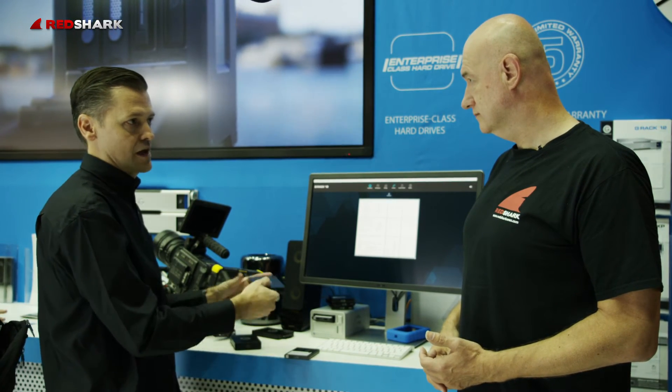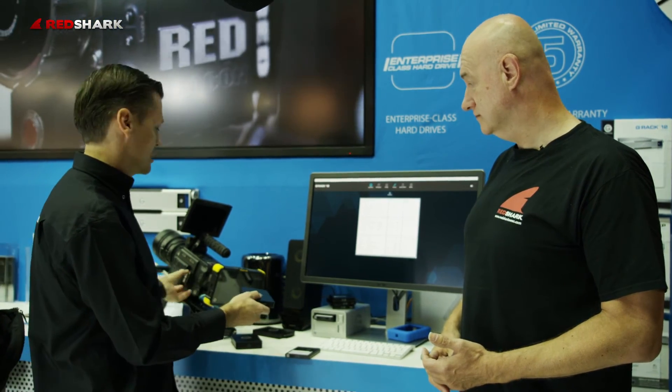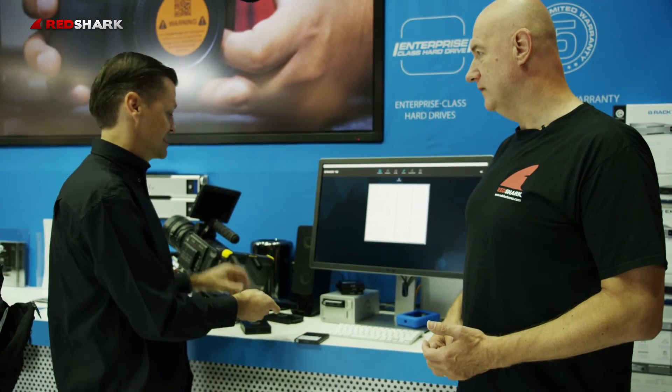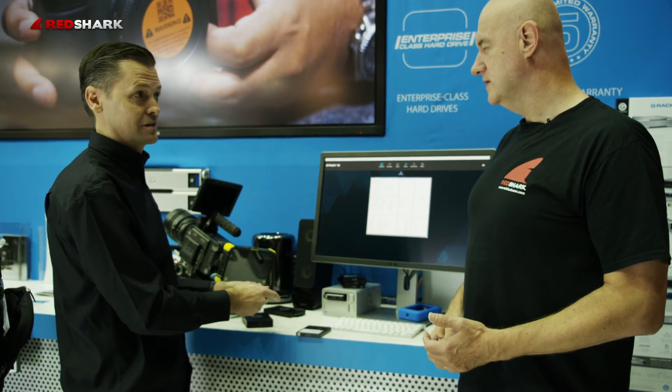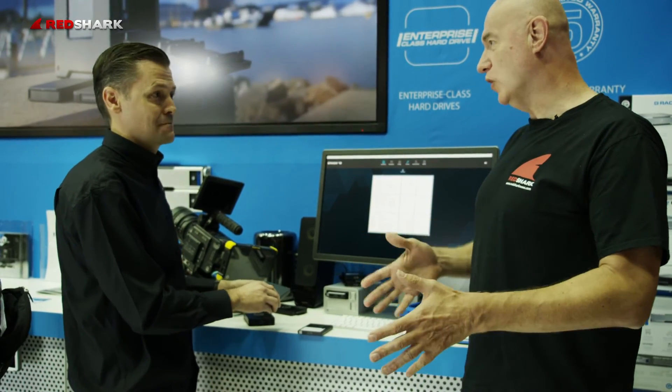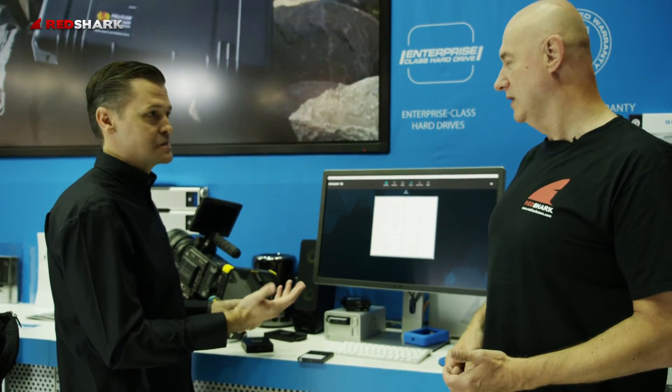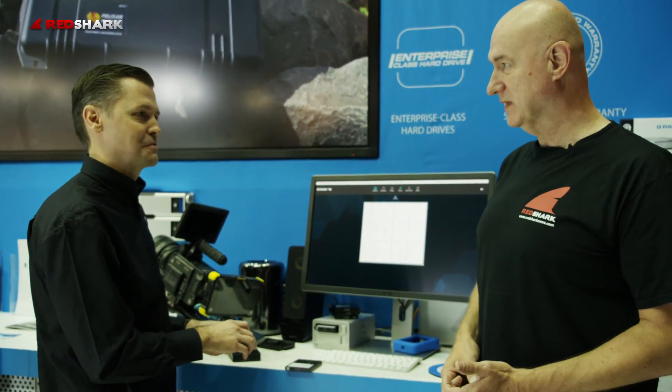Speaking of the RED workflow, we obviously have our RED MiniMag reader, so you can come directly off of the RED MiniMag onto our EV Series ecosystem, and at the same time be copying your Atomos ProRes content. So you can have your RED RAW footage and your ProRes almost instantaneously available in the same storage system. That's correct.